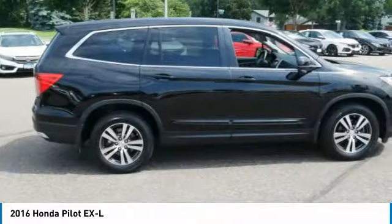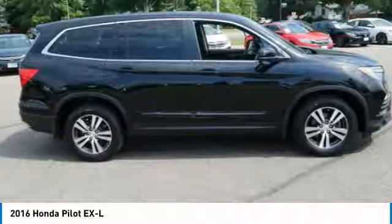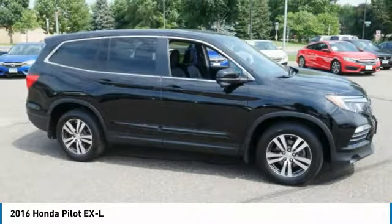Additional features include power brakes, headlights auto off, and remote trunk release. This beauty is sure to make you the talk of the neighborhood, so call or drop in for a test drive today.